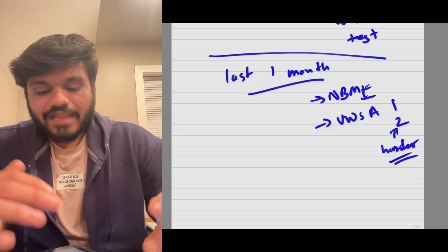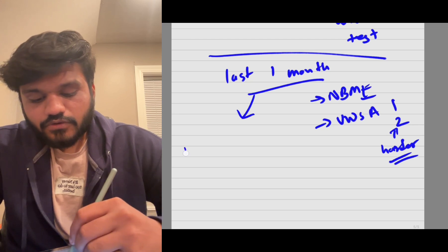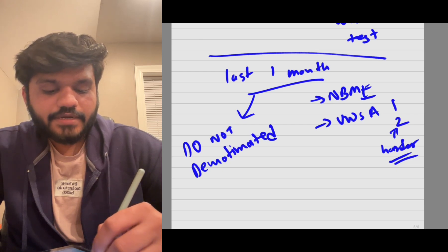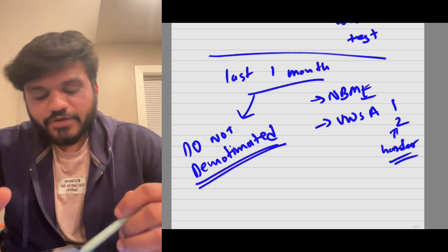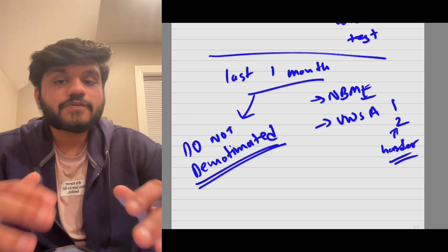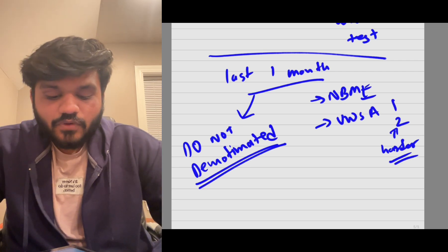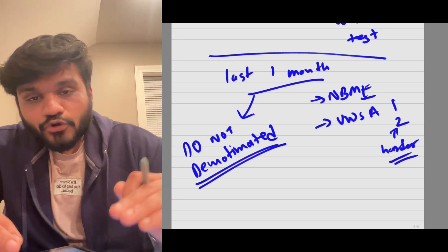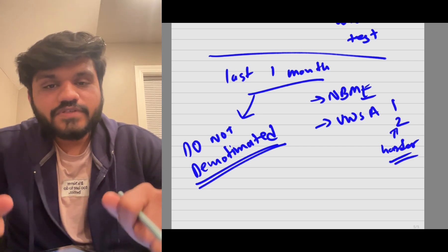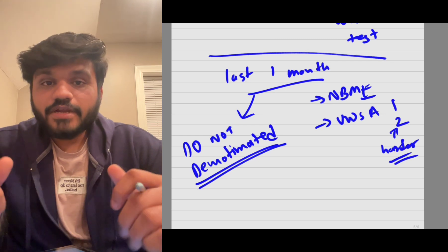In the last month, do not get demotivated. I've seen people give up after five months of preparation just because the last month feels tough. You may be just one step away from passing. You've studied, you have the knowledge, you've tested yourself, you're getting decent marks — just believe in yourself. Go to the exam confident and have a blast. You're going to pass Step 1 if you stay confident.